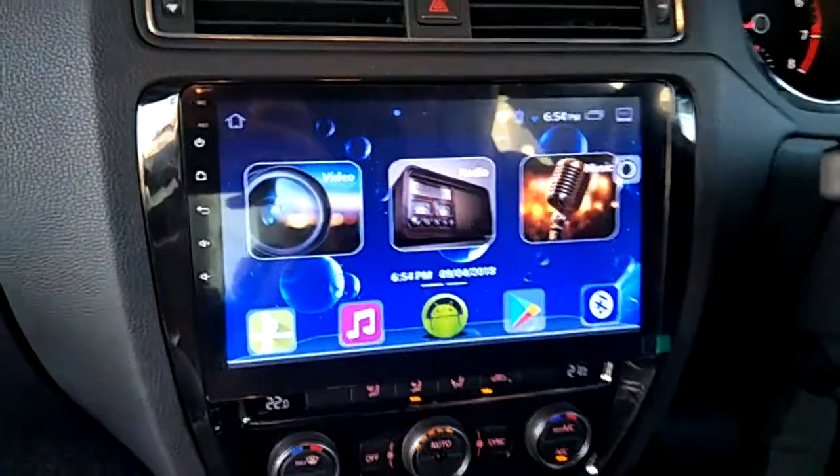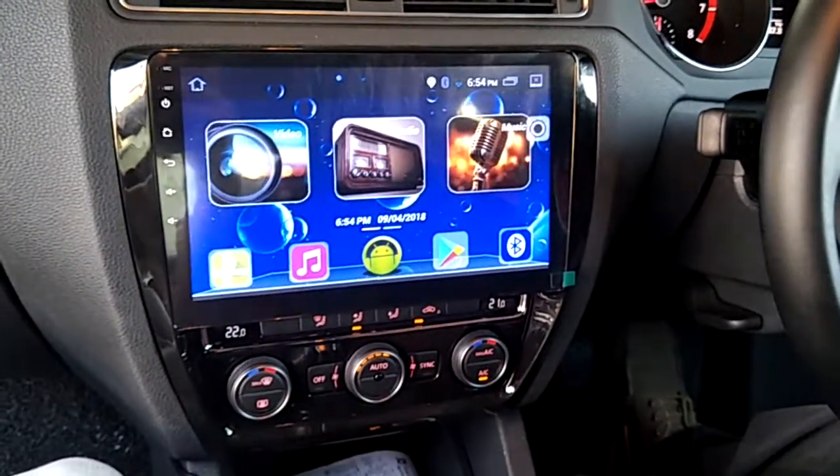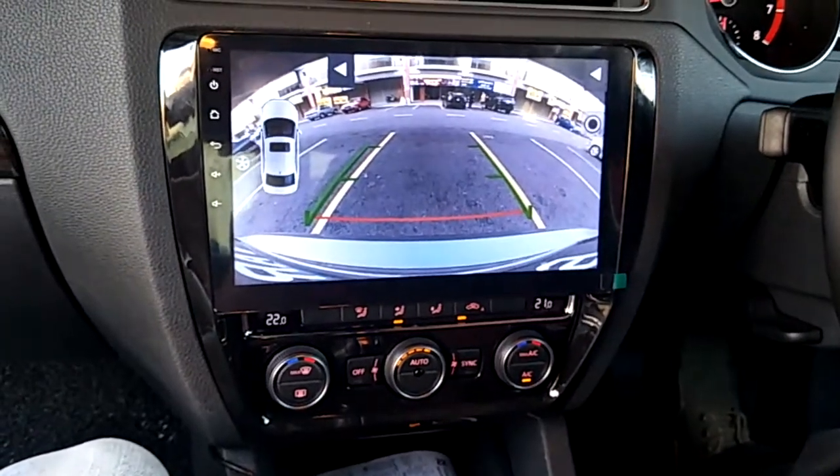Let me show you the reverse camera. This is the original reverse camera connected to the unit.